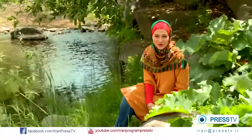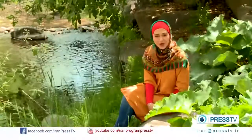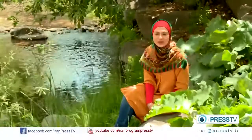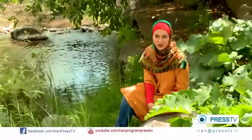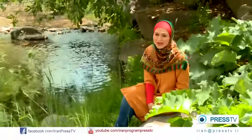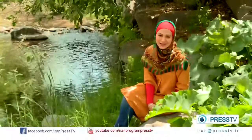Khuzestan Province in the south of Iran is home to one of the most ancient civilizations in the world. We want to show you a castle that was built some 2,500 years ago at the time of Darius I, who was the third Achaemenian king. But before that, let's take a look at a more modern castle.